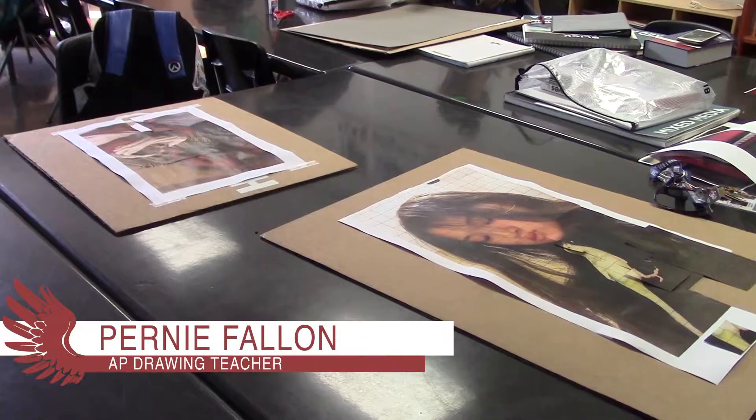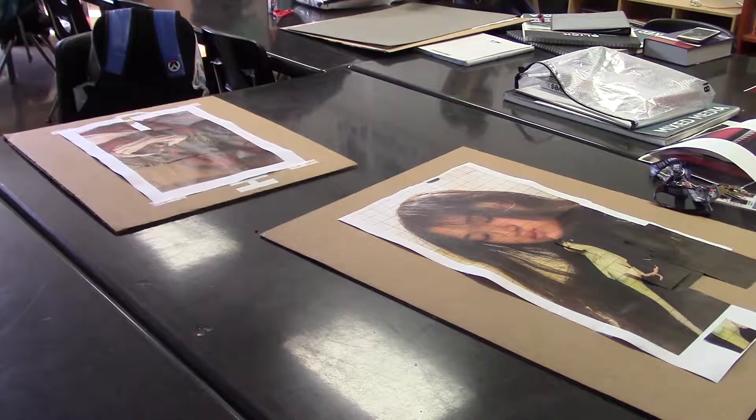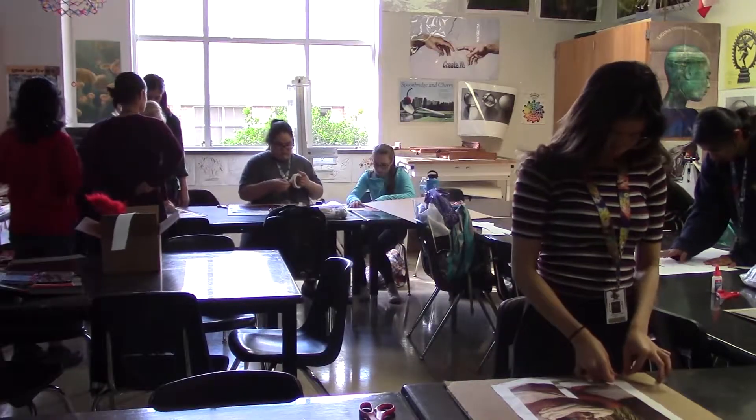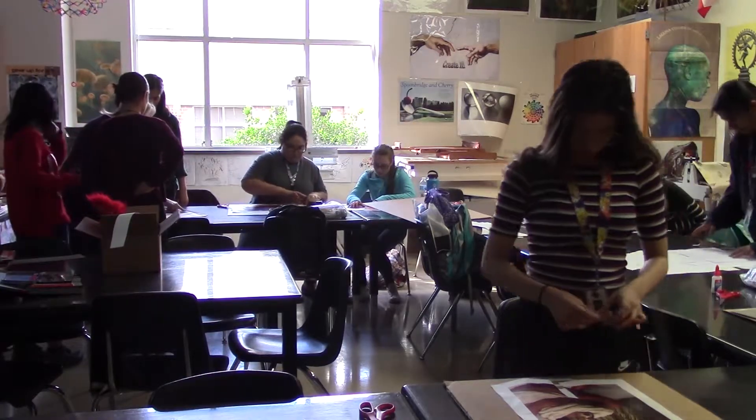I hope they learn how to mix realistic skin tones using colors that you normally wouldn't think of using to create skin tones. I'm really excited that the students are looking at their culture and will preserve an element of it in this portrait.